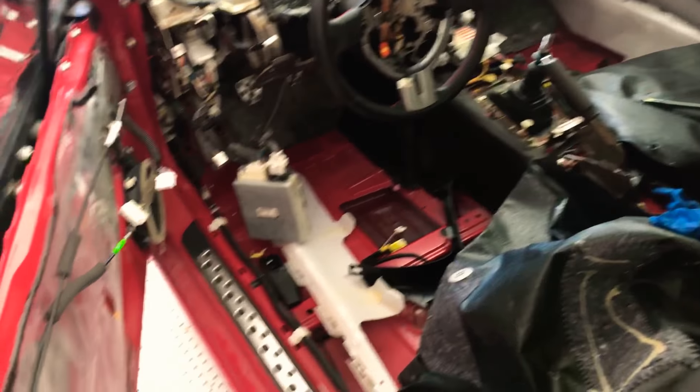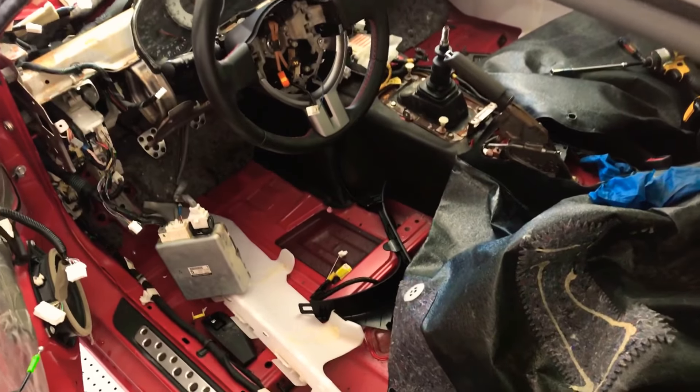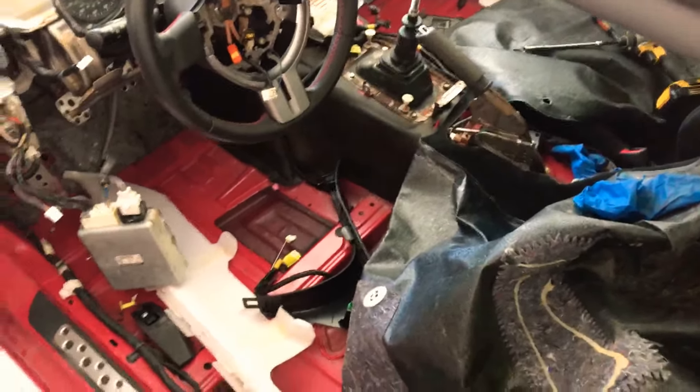Inside, the whole car was flooded with mold. When I got it I ripped out the whole interior — there's still some more to rip out — but that's what I have done so far. My main focus right now is just trying to get the car to turn on.